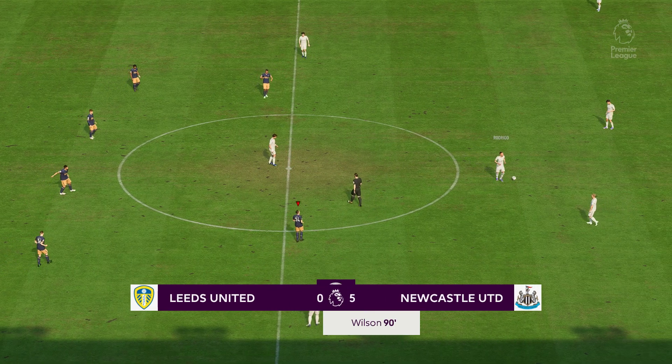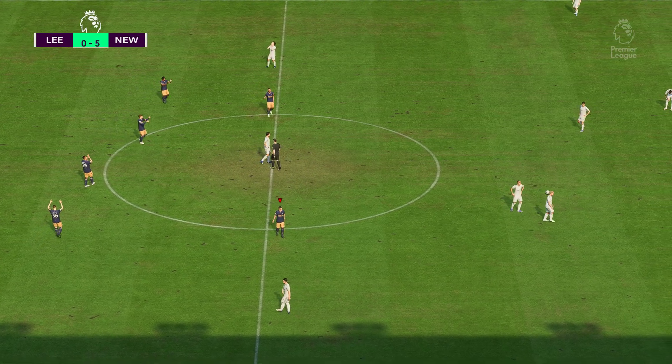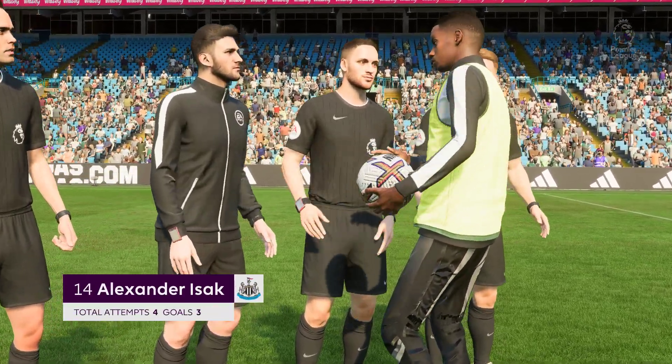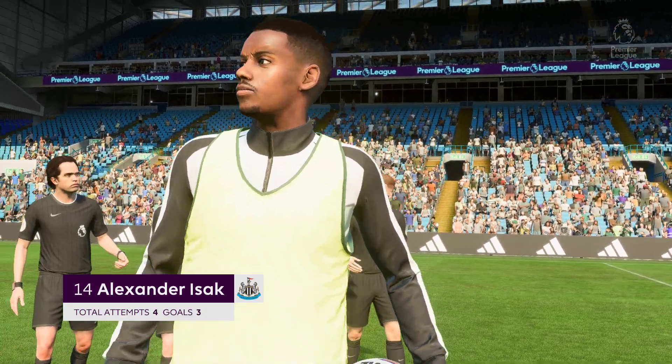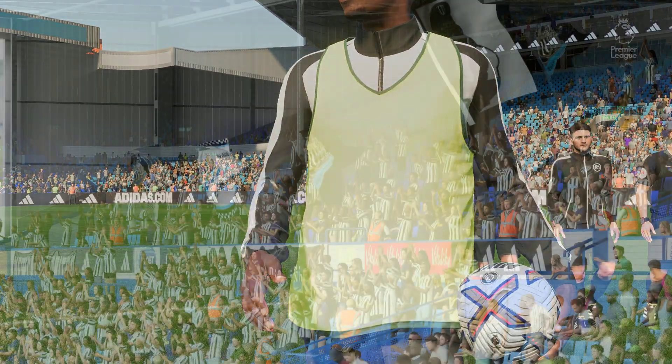Goal for Newcastle United — and that will be that. The final whistle here. Newcastle fans around the world will be delighted with the outcome. They were the better team all over the pitch. We saw good individual performances, we saw an attack which was always threatening, and they played really well. What a performance that was today.